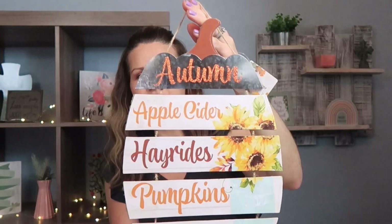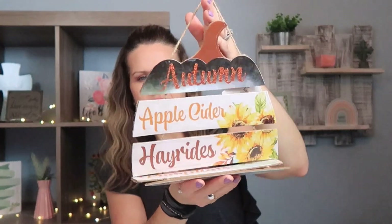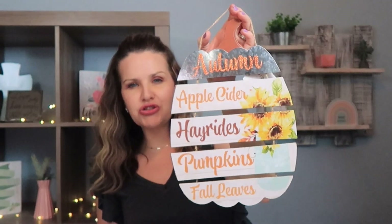I also found this super cute pumpkin that folds right up, so it's easy to store. You can hang it on a wall — it'd be really cute in an entryway or outside on the porch. It says 'autumn apple cider hay rides pumpkins and fall leaves.' I love that. I'll probably be placing this outside of my door.